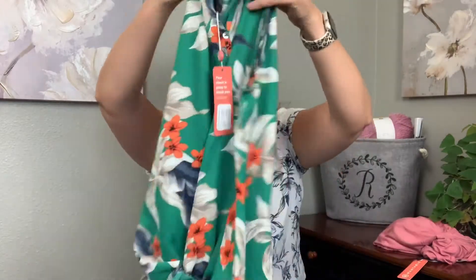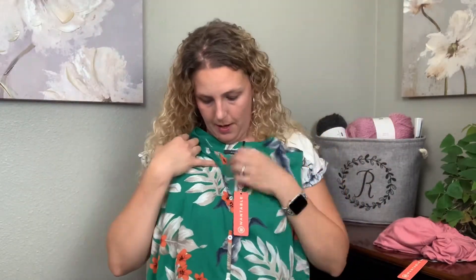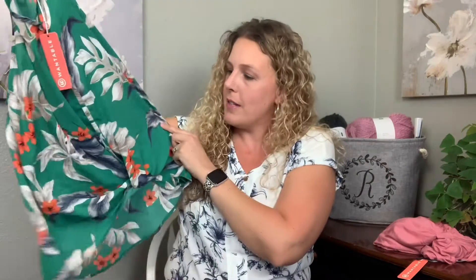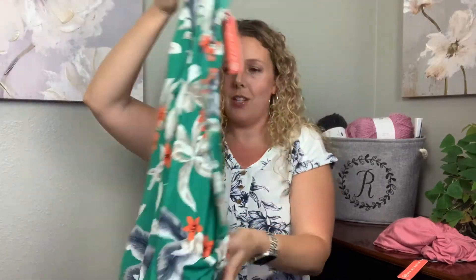Next is by West Kei. This is the floral woven sleeveless twist front top in a green floral — it's sleeveless. Oh, this is very pretty, very tropical. I love the palm leaves and what looks like plumeria, or maybe not quite a hibiscus. Here's the twist front at the top — twist fronts are definitely the trend. That's cute, let's try that on.